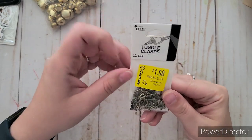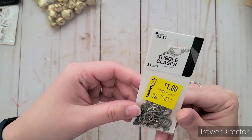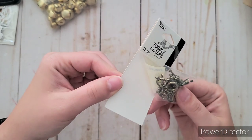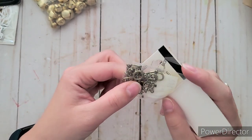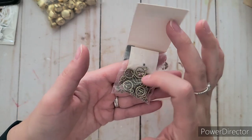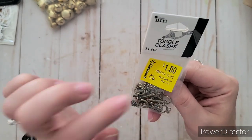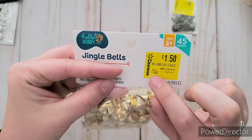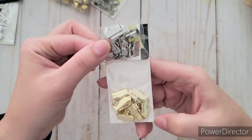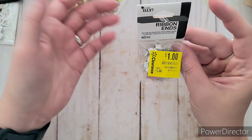I found toggle clasps for $1 — originally $3.62. These are great for closures on journals. They have that antique gold look we tend to use most for junk journals, and there's even a little heart one. You get the loop and the stick that slides in to lock. I also found ribbon ends — 208 pieces for a dollar, in silver and gold, tiny and thicker sizes. Now I can use those for closures too, and for a dollar I couldn't say no.